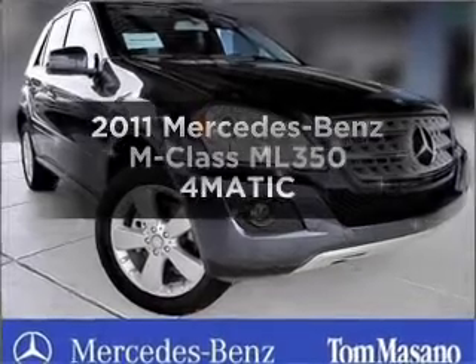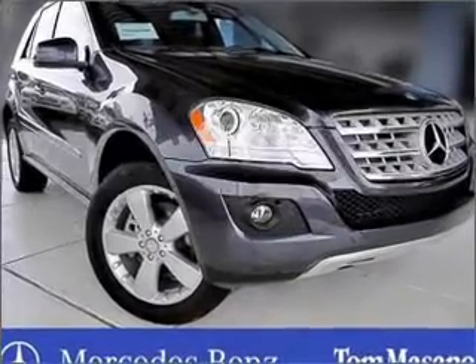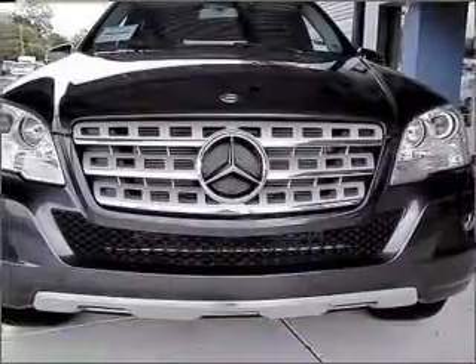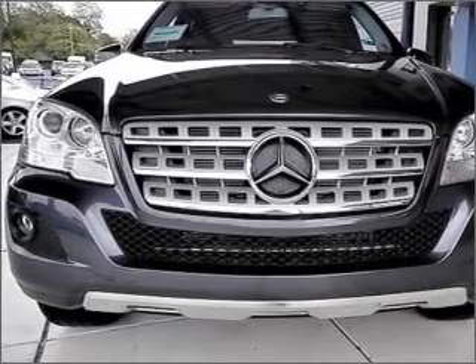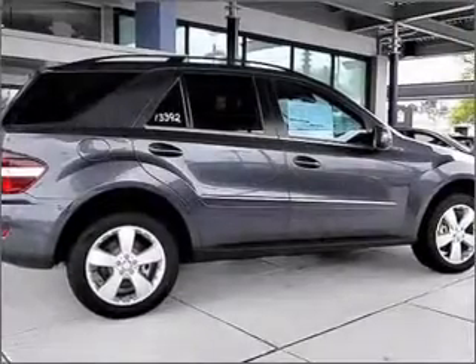Presenting the 2011 Mercedes-Benz M-Class. If you're looking for an automobile with great attributes, look no further. With a reliable six-cylinder engine connected to a smooth shifting automatic transmission.